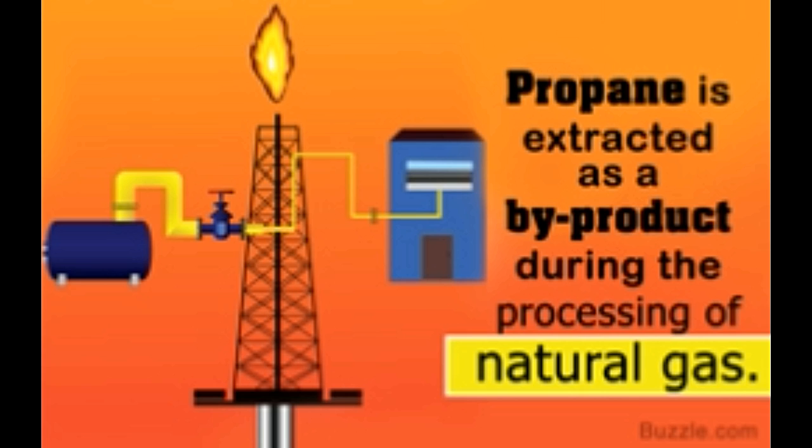Propane is an alkane comprising a linear chain of three carbon atoms. Its molecular formula is C3H8. It belongs to the group of liquefied petroleum gases, which includes butane, propylene, butadiene, butylene, isobutylene, and their mixtures. Propane is a gas at room temperatures but becomes a liquid under high pressure or low temperatures. It has a molecular weight of 44.1 grams per mol and has a boiling point of minus 43.6°F at 1 atm.